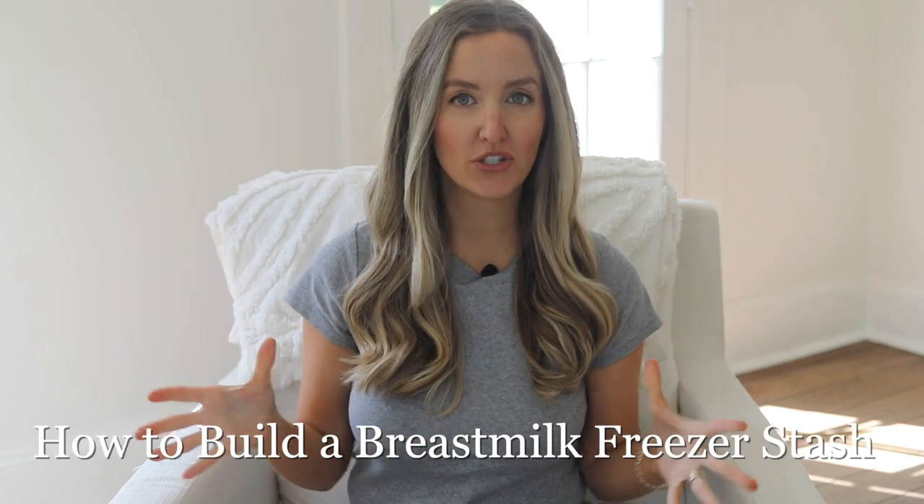Hey guys, welcome back to my channel. In today's video, I'm going to be sharing with you guys how I always build up a huge freezer stash of breast milk without actually having to put that much effort in. If this video is bringing you to my channel for the first time, welcome. My name is Becca. I'm a registered dietitian. I share lots of nutrition, healthy eating, and natural living content here on my channel, but I'm also a mom of three.